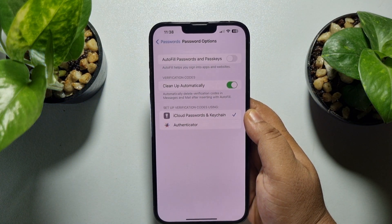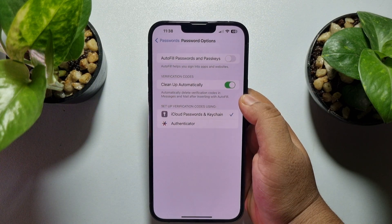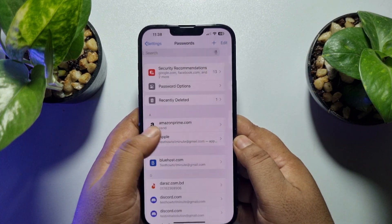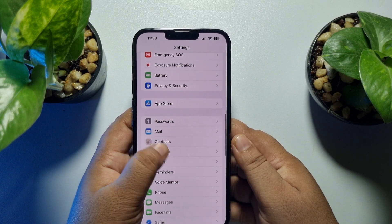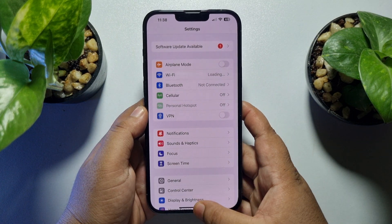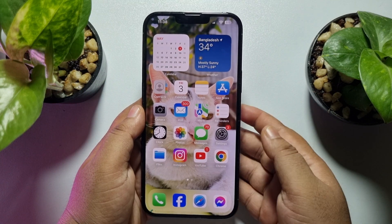To solve this problem, you need to disable this option. Now, whenever you receive any OTP or verification message on your iPhone, those messages won't be deleted automatically.